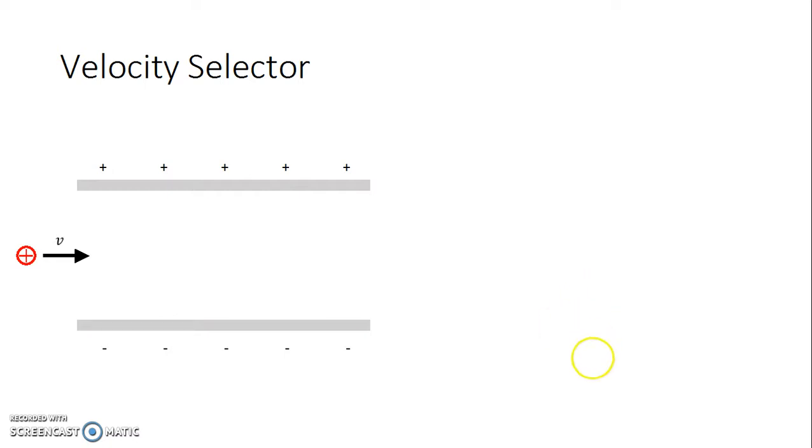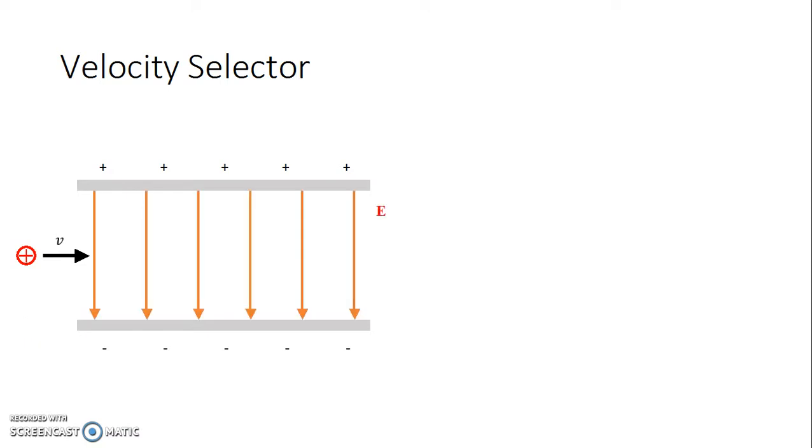It starts with our good friends, the oppositely charged parallel plates. I want you to go ahead and draw our oppositely charged parallel plates, positive on top, negative on the bottom. Draw the electric field. We're going to draw a positive point charge heading into the region between the plates. Why do we keep going to oppositely charged parallel plates? Because the field is uniform. We know it's going to point from positive to negative. We're going to label this with capital E.